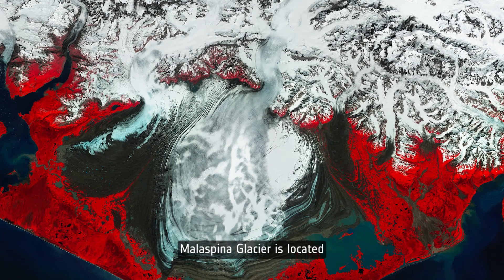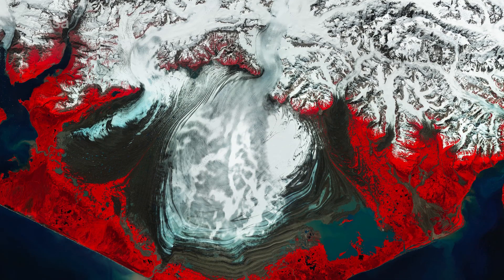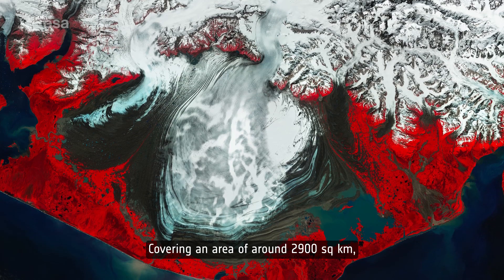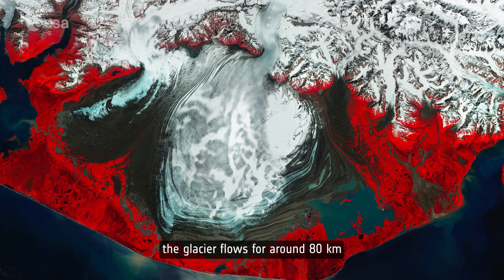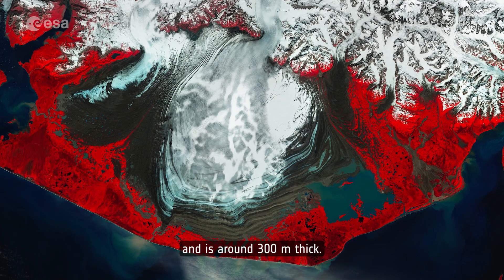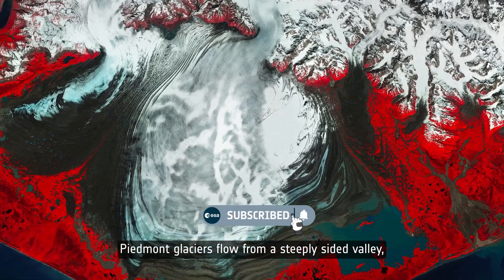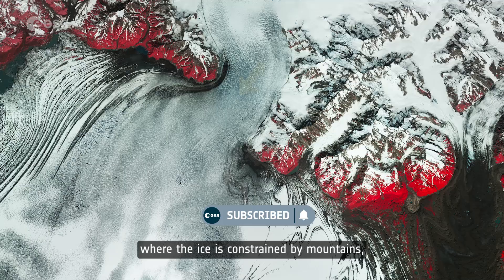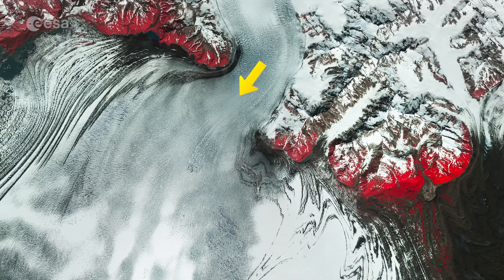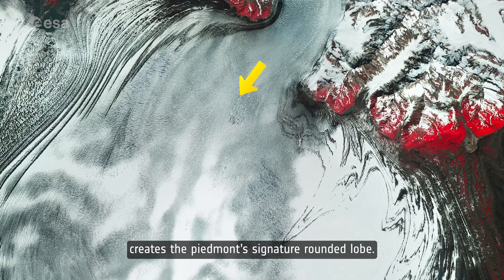Mala Spina Glacier is located west of Yakutat Bay in southeast Alaska. Covering an area of around 2,900 square kilometers, the glacier flows for around 80 kilometers along the southern base of Mount Saint Elias and is around 300 meters thick. Piedmont glaciers flow from a steeply sided valley, where the ice is constrained by mountains, onto a flat plain. The change in environment from narrow to wide creates the Piedmont's signature rounded lobe.